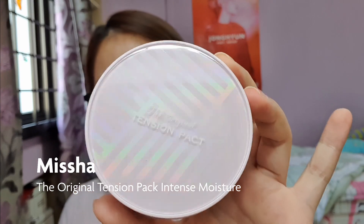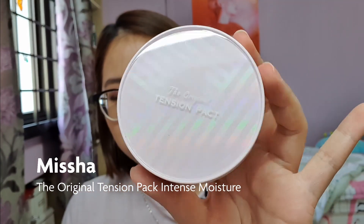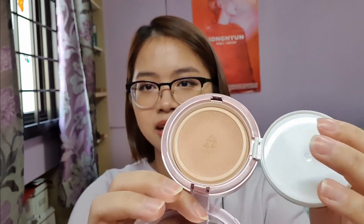Next up are cushion foundations, which I don't really use nowadays — plus I think these have kind of expired. The first is the Missha Original Tension Pack Intense Moisture — the packaging is absolutely stunning. The puff just fell out; it's like a tension net kind of applicator. I really loved this cushion foundation back two years ago, so I'll probably just replace the refill rather than the whole thing.